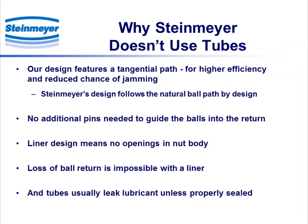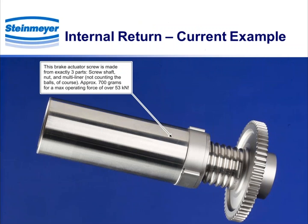So why doesn't Steinmeier use tubes at all? We've never used tubes. One of the main reasons is that we believe in order to ensure proper recirculation, we follow the natural path of the ball — we call that the tangential path — and you'll see that in any Steinmeier ball return. Obviously no additional pins or hardware are needed. The use of a liner means there are no openings whatsoever in the nut body, so loss of the ball return is impossible. And of course, because tubes have to be sealed somehow next to the ball nut, lubricant can certainly leak out.